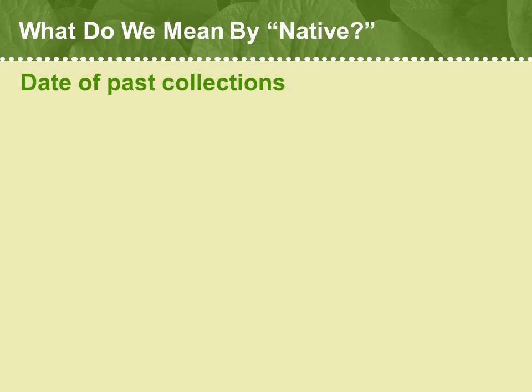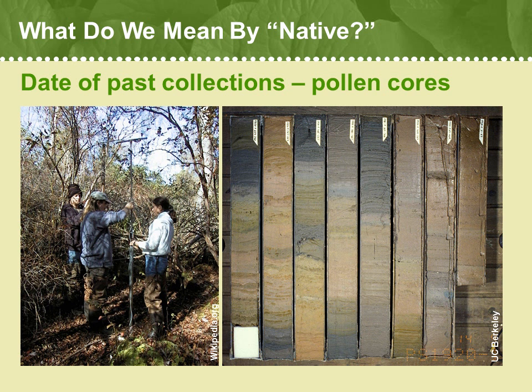But what do we mean by native, anyway? To assess whether a plant is native to a region, we have to use several different measures. First off, we ask: has a given plant been here a very long time — in excess of 300 years or more — when the commerce between our region and foreign lands really began in earnest? So we note down the dates when the first collections of particular plant species began in New England. We can actually go very far back into deep time to understand what species were here long before even the first Native Americans settled here.